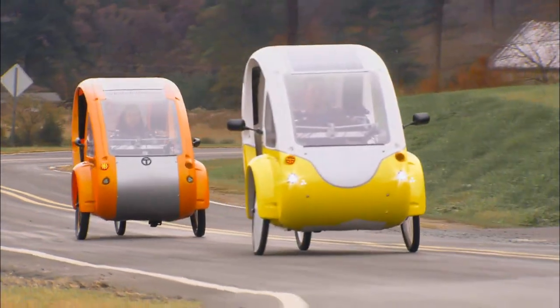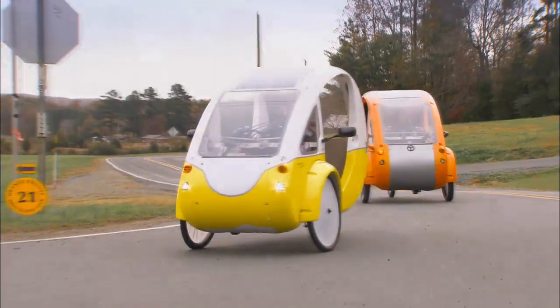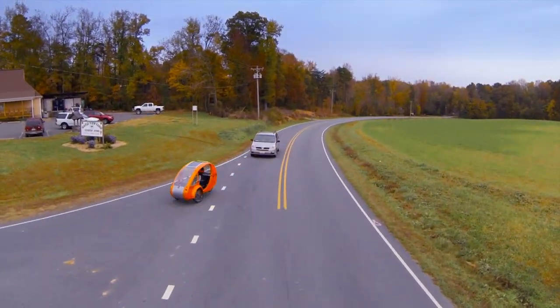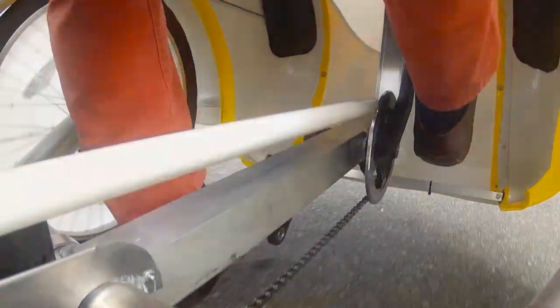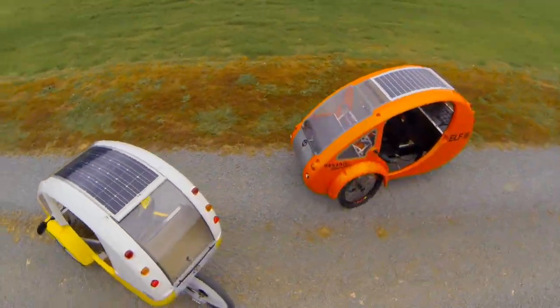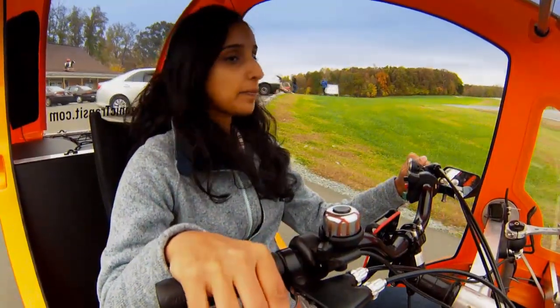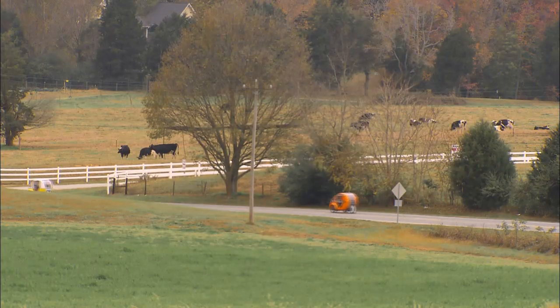There's a new vehicle hitting the road that's trying to bridge the gap between bicycles and cars. We've seen electric-assist bicycles before, but never one like this. The Elf is a recumbent tricycle with a solar panel on top and a trunk in the rear. It's a single-occupancy vehicle that marries the environmental benefits of a bike with the personal convenience of a car.